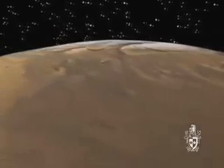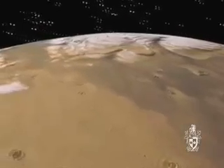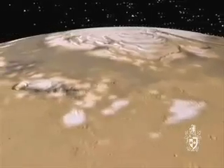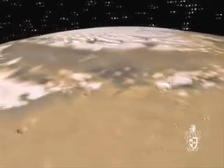Although Mars has very little water, it does have incredible polar ice caps. The northern cap is mostly frozen carbon dioxide on a water ice base. The reddish streaks are layers of dust deposited during huge dust storms.